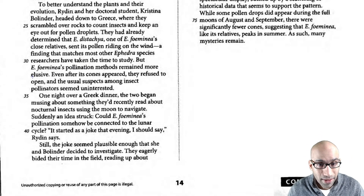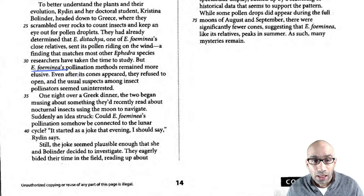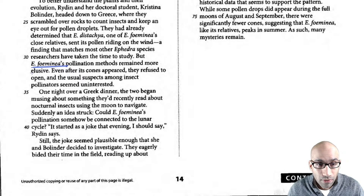The pollination methods remained more elusive. This particular plant's pollination method is not known yet — that's the main subject they're going to talk about. Even after its cones appeared they refused to open, and the usual suspects among insect pollinators seemed unimpressive. So insects are not pollinating and they don't know what's going on.